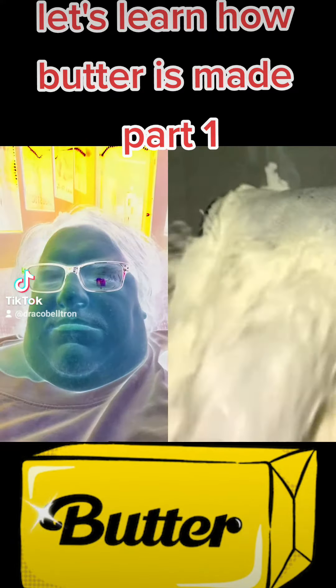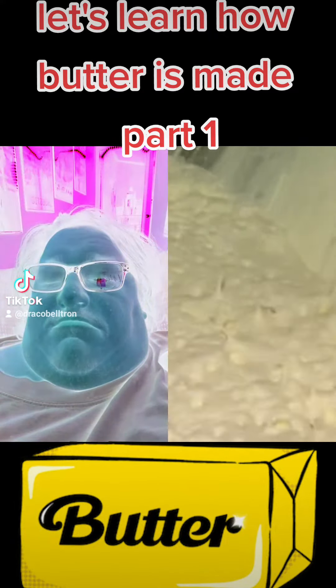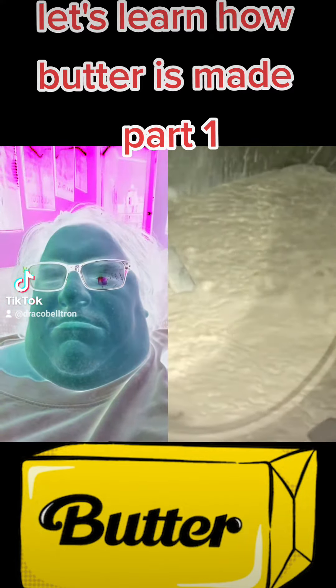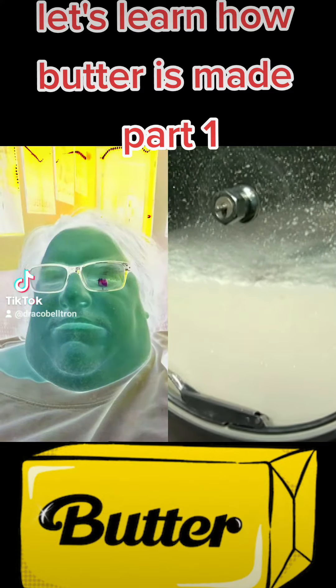They pour in just under 400 gallons of buttercream, filling the churner about halfway. It's important to leave some room so that air released in the churning process can escape through two vents in the churner.